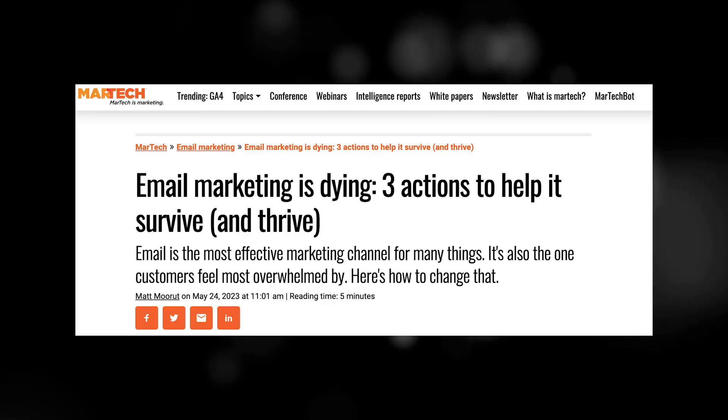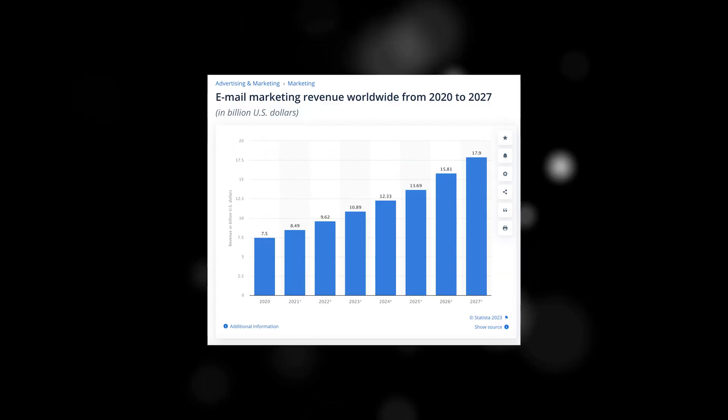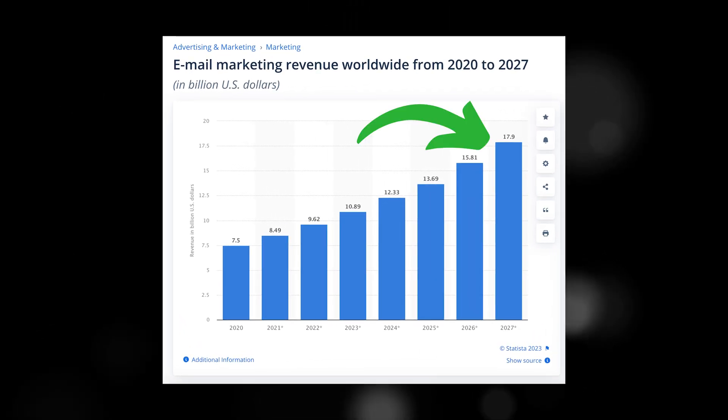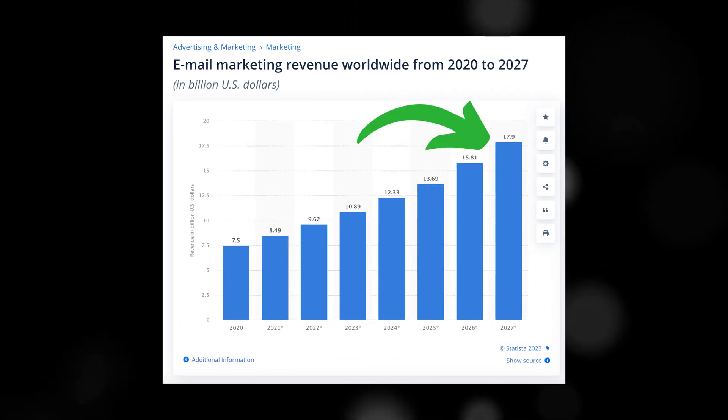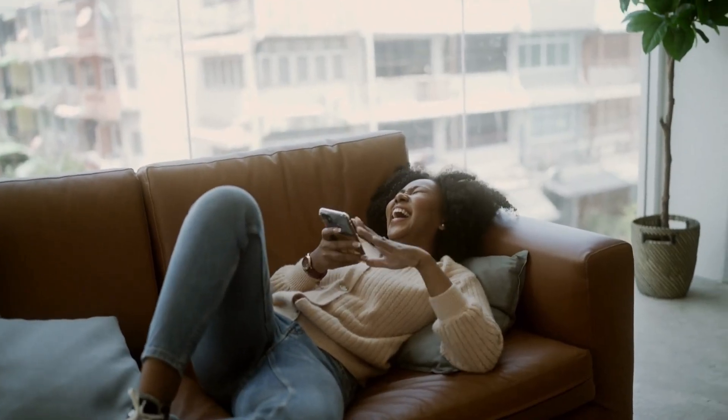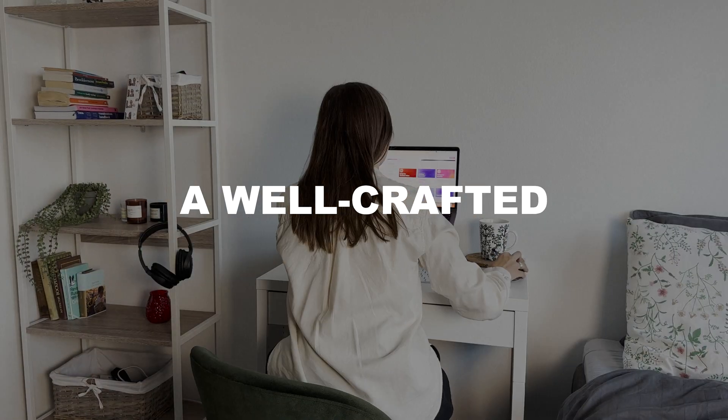They say email marketing is dying out. And then you look at the stats and you see that the revenue of email marketing is supposed to reach almost 18 billion dollars by 2027. Indeed, it's one of the most effective ways to engage with your audience, build relationships, and drive revenue. But the key is a well-crafted strategy.